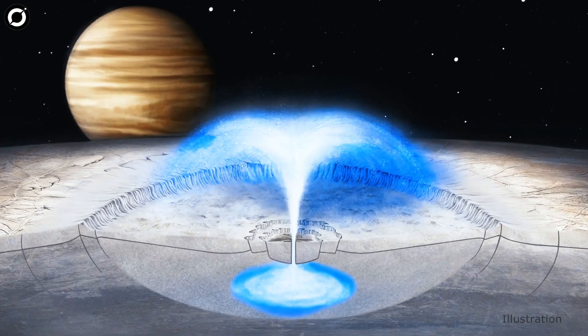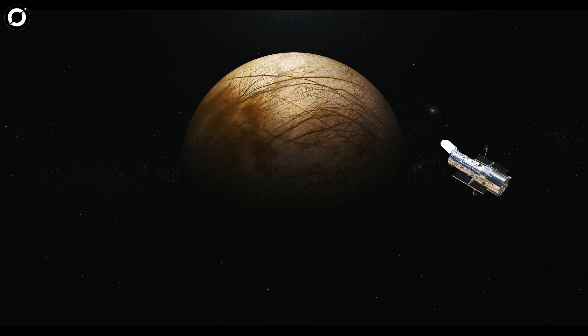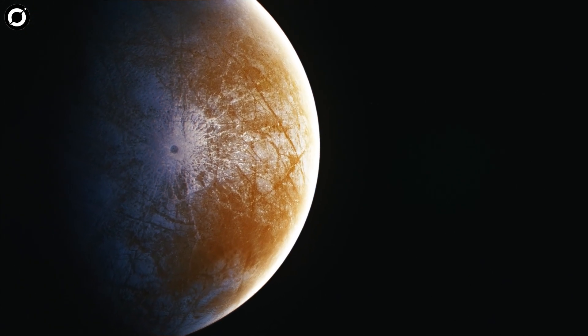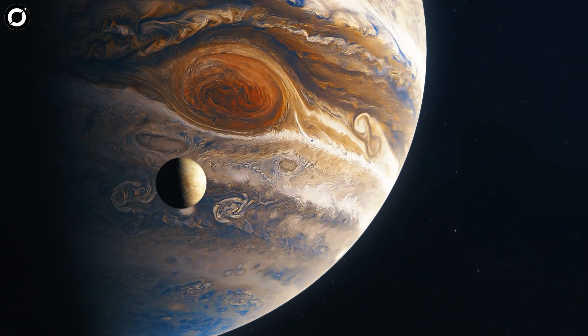This region is called Tara Regio. Surface ice has been disrupted at this so-called chaos terrain area, indicating that material has been exchanged between Europa's icy surface and its subsurface ocean. Previous observations from the Hubble Space Telescope show evidence for ocean-derived salts in Tara Regio. Now we're seeing that carbon dioxide is heavily concentrated there as well, implying that the carbon probably has its ultimate origin in the internal ocean.